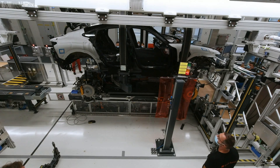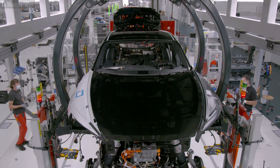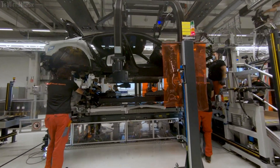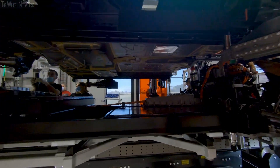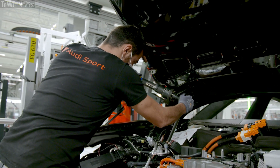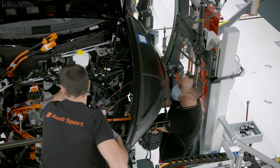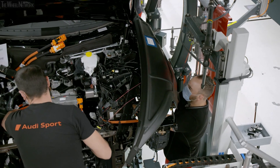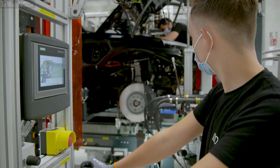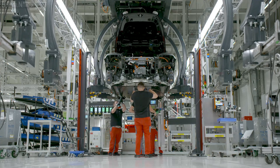The high point of any vehicle assembly is what's known as the marriage. This is where the powertrain featuring battery, motor and chassis is united with the body of the Audi e-tron GT. It requires extraordinary skill and flexibility on the part of the Audi craftsmen and women. They give their absolute all every day to achieve outstanding quality in both high-performance models that pass through this assembly line before entering the finishing stage.